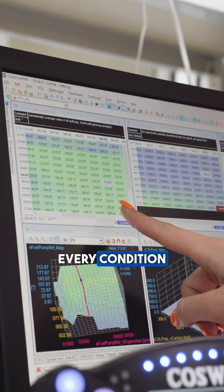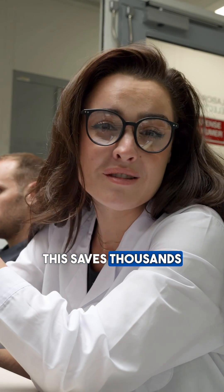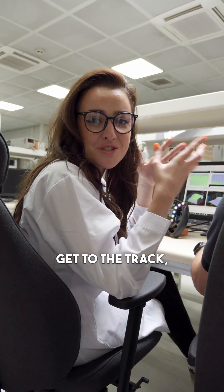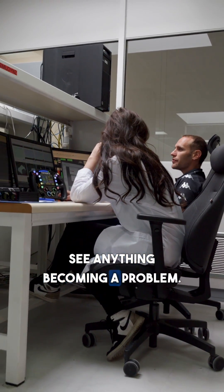This is just testing that every condition and every strategy that they use works correctly. This saves thousands of miles on track and also any costly mistakes. We might be in the laboratory today, but once they get to the track they can still see up to 2,000 parameters live and make any changes if they see anything becoming a problem.